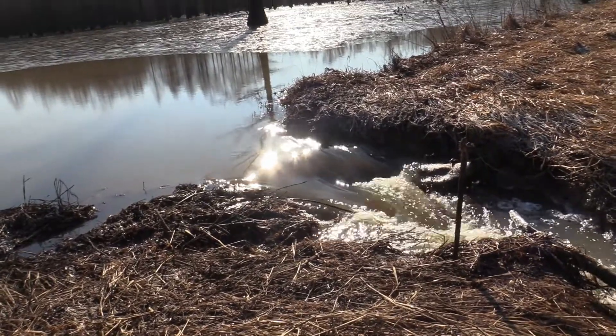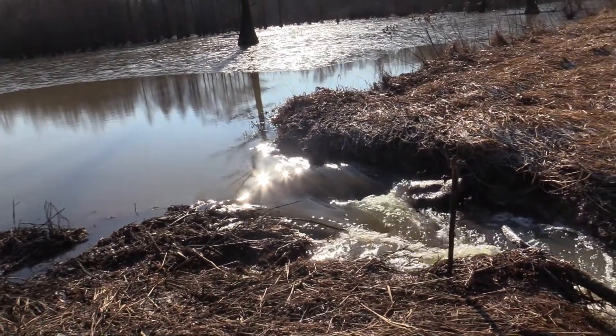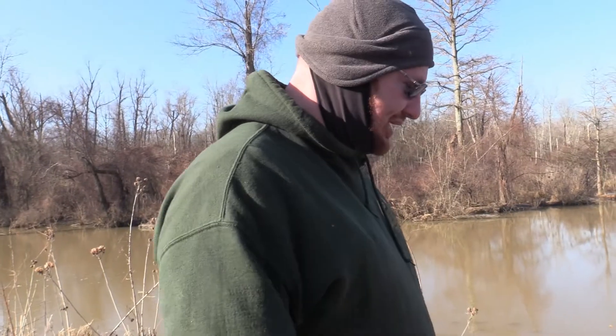If you look up here, this right here is washed out, and that started the same way — water starts falling in and just troughs that out, and you'll end up washing out a whole levee.